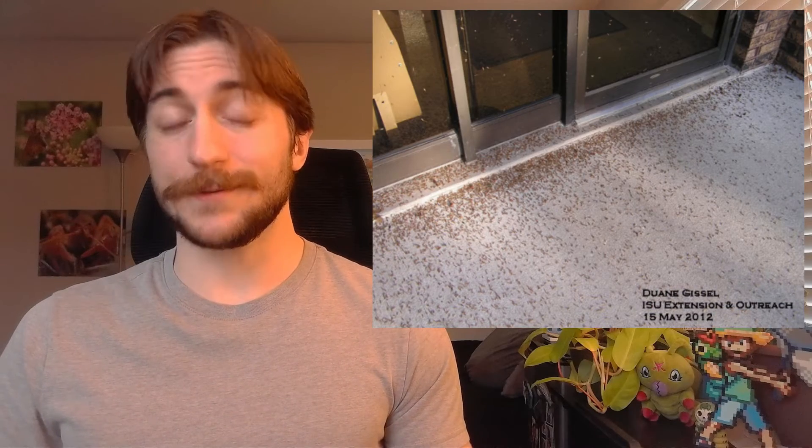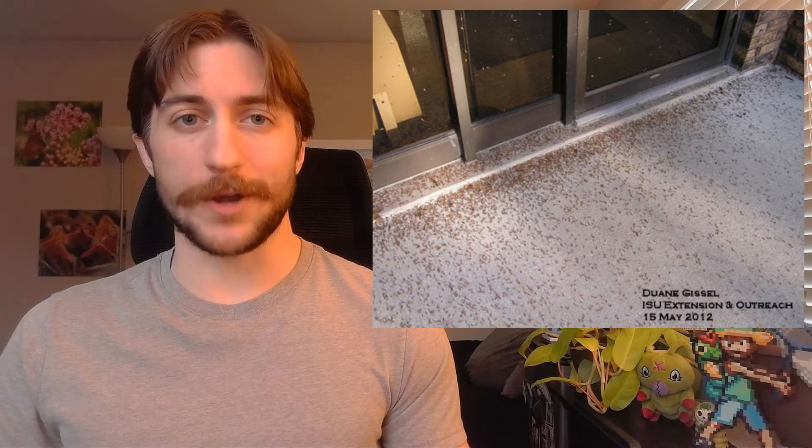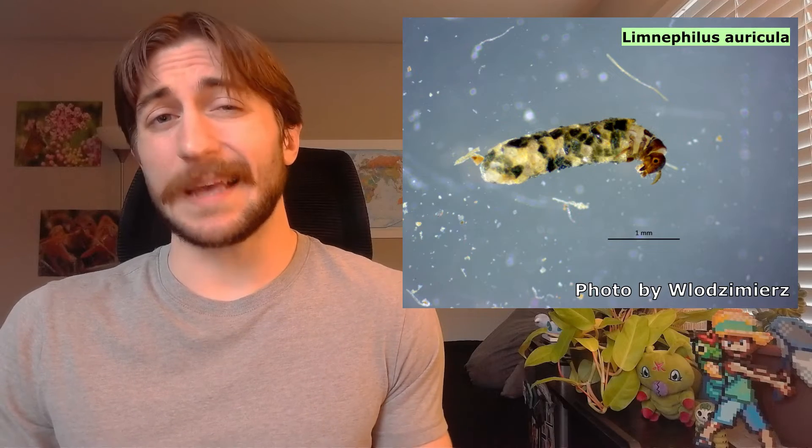Caddisflies and humans rarely come into any sort of conflict. The swarms can get annoying, but besides that there are really only positives. There may be one or two species that nibble on rice paddies and other aquatic plants, but those are the exception and not really that impactful.